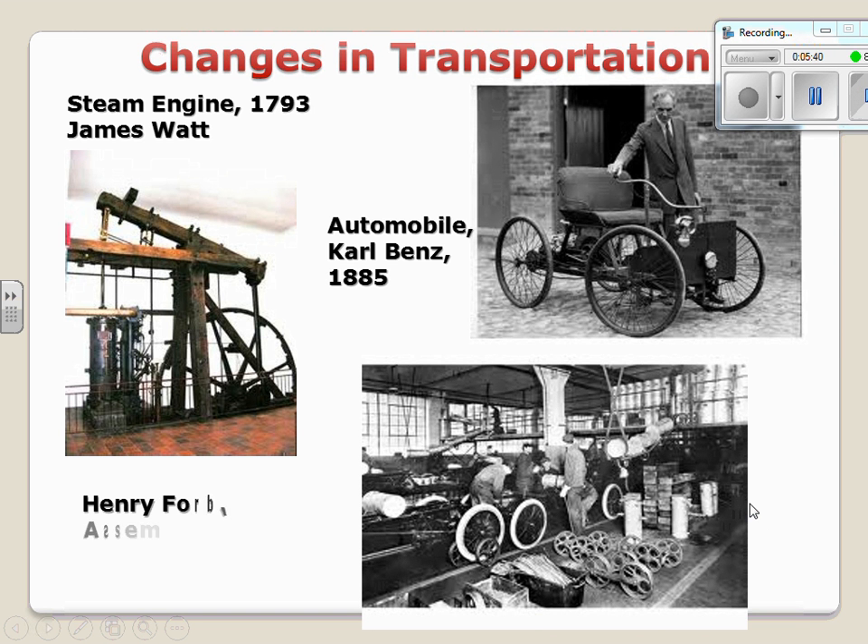Eventually Henry Ford comes along — moving into the later industrial age — and by 1908 he develops the assembly line. The assembly line is important because it allows people to mass produce cars and vehicles, eventually making cars more affordable and cheaper. Make sure you have these two slides — the steamboat, the locomotive, and changes in transportation — down in your notes.